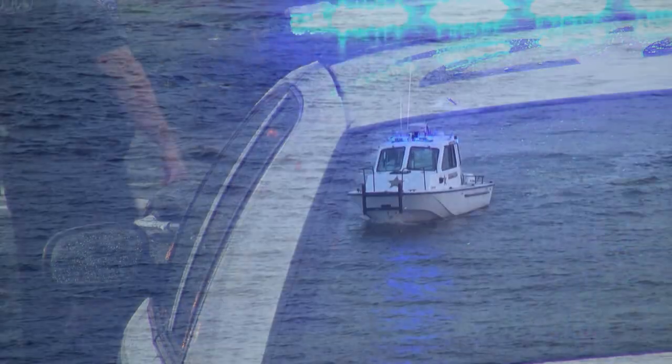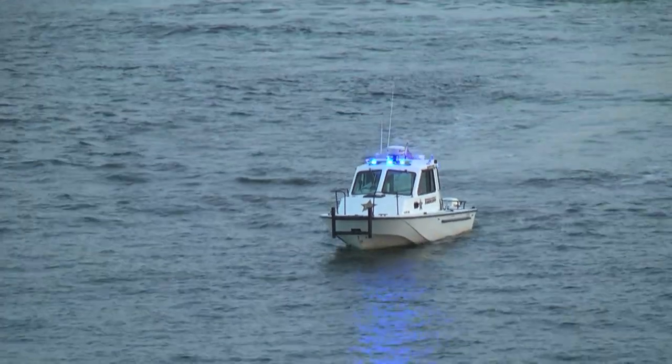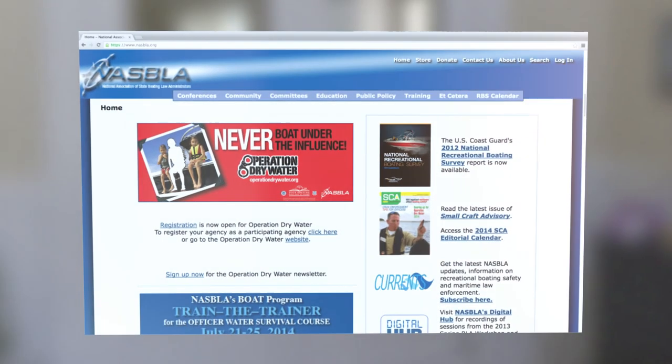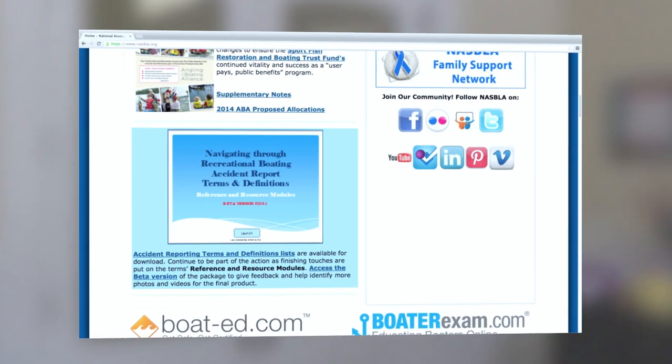On water as on land, a flashing blue light on a powerboat indicates law enforcement. This is a basic awareness video and will not substitute for getting into and understanding the rules of the road from a NASBLA-approved boating safety course. Go online to www.nasbla.org, find a safe boating course near you, and sign up today.